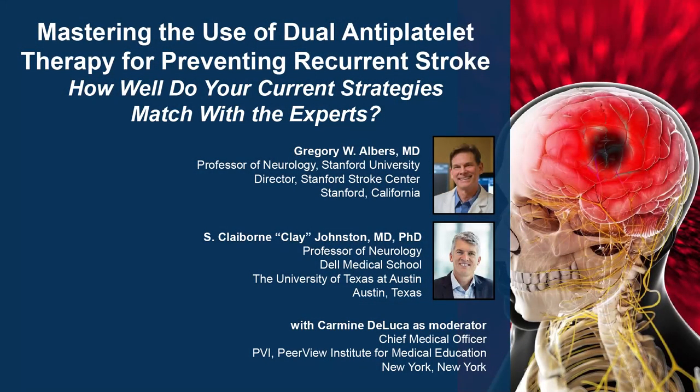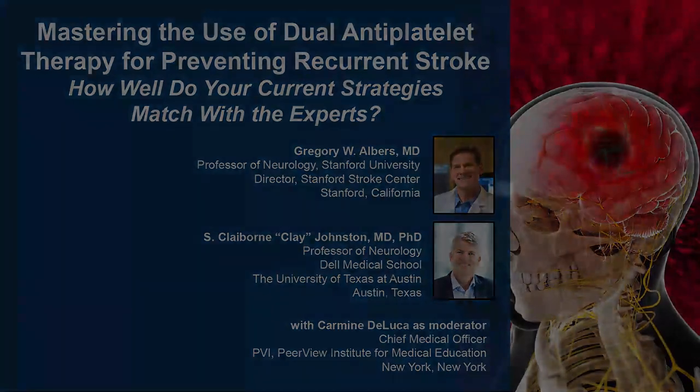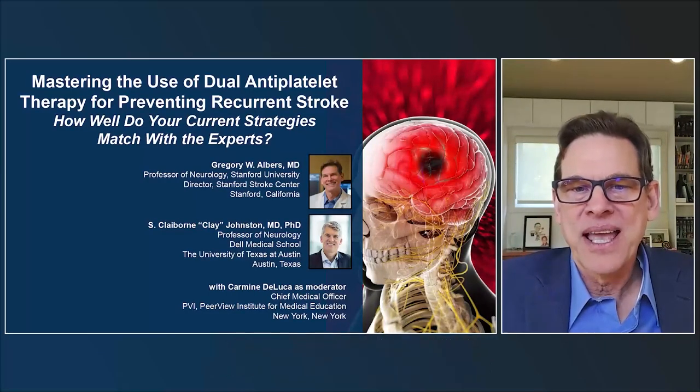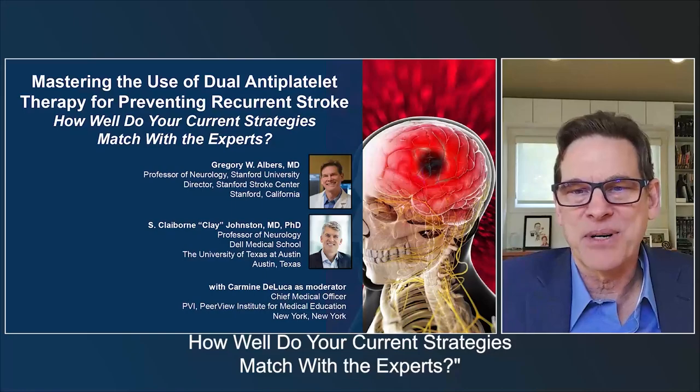The following podcast is part of a certified educational activity titled 'Mastering the Use of Dual Antiplatelet Therapy for Preventing Recurrent Stroke.' How well do your current strategies match with the experts? Access the entire activity and complete the post-test at peerView.com. Downloadable slides and practice aids are also available. Welcome to mastering the use of dual antiplatelet therapy for preventing recurrent stroke — how well do your current strategies match with the experts?